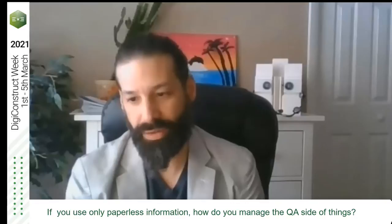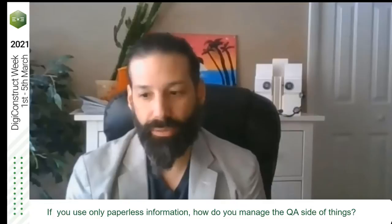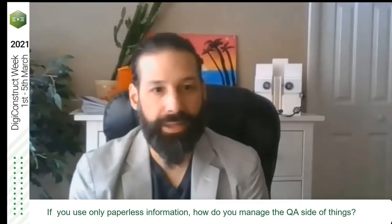We have the CNC — they don't need the paper. The only person that needs paper is the QA, QC. And that was the biggest hurdle to get over. But there were several ways of going about this.